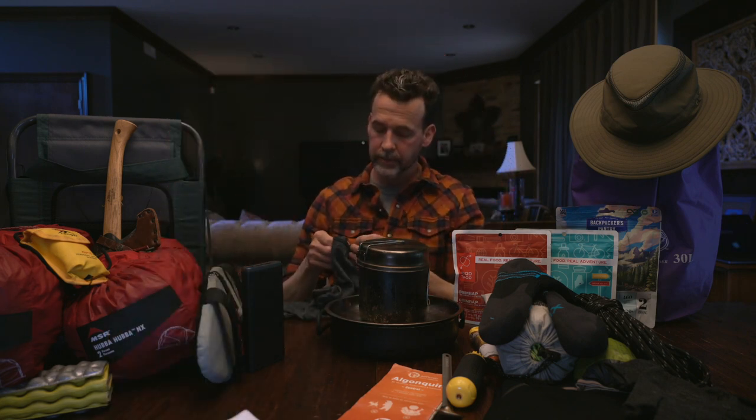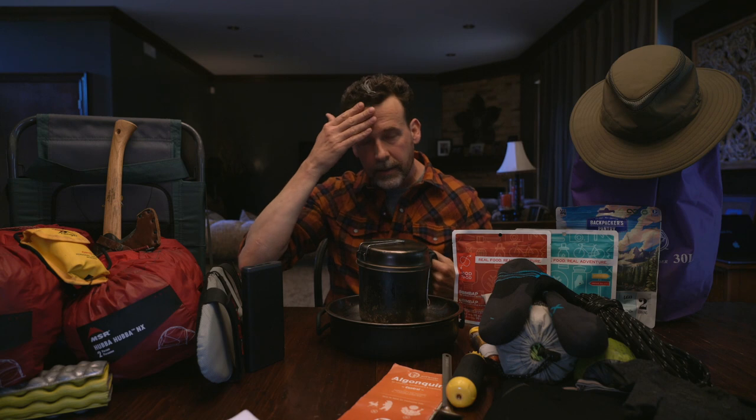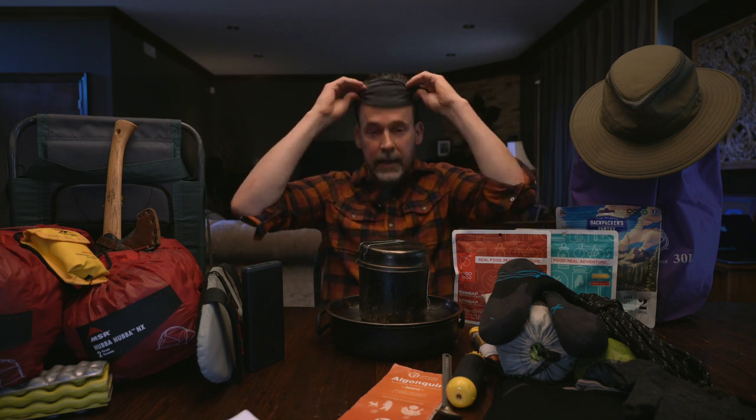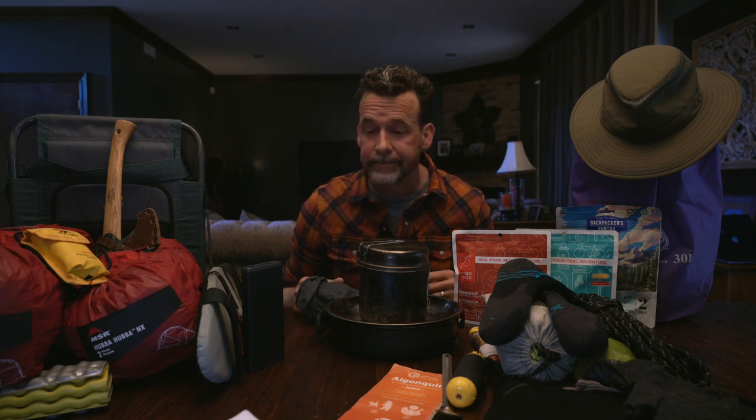A buff — this is a merino wool buff, basically just a tube of fabric. I use it for everything. I cover my forehead, throw it around my neck, use it kind of as a toque around my ears. It regulates your temperature really well. You can throw it over your eyes when you're sleeping. It literally is just the handiest thing — for the size and everything else, it's perfect. I take it on every trip.